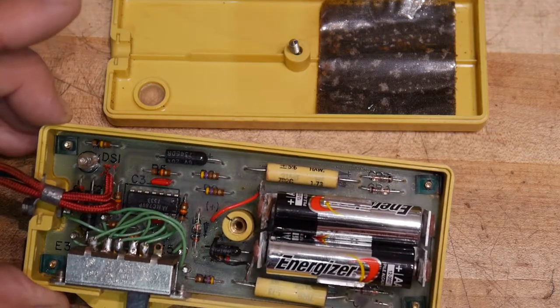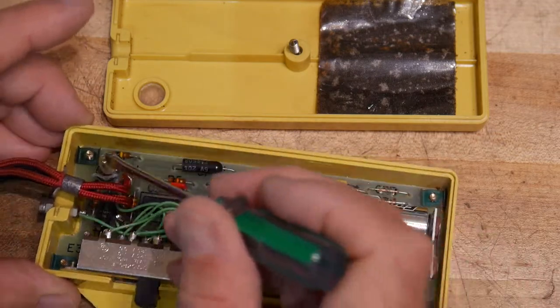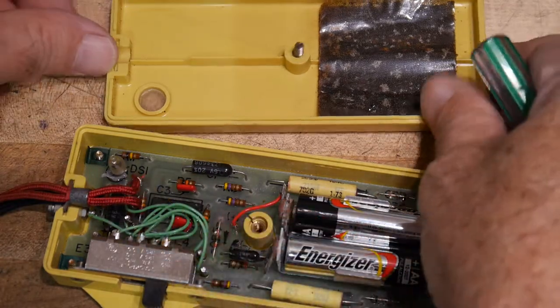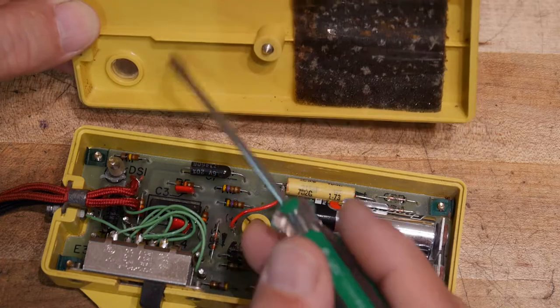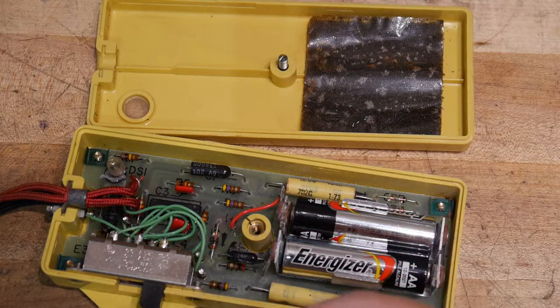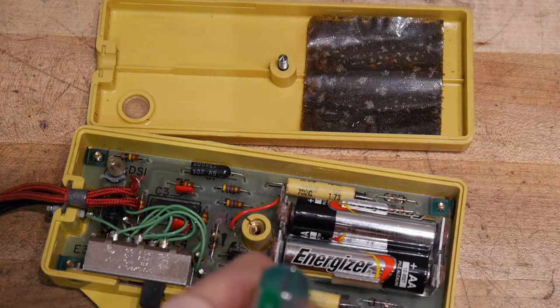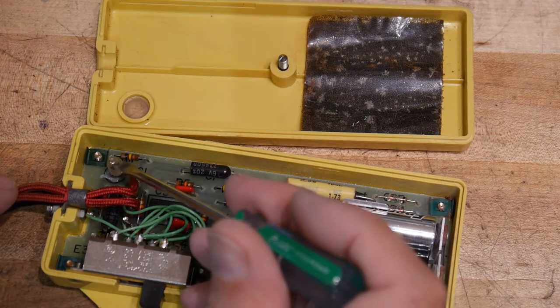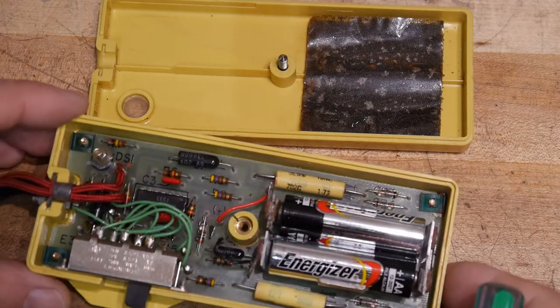Everything is low voltage on a single-sided PC board. There's also a neon bulb, and there's a window in the case so you can see it through the housing. That neon bulb was a ring indicator — the ring voltage on a normal telephone line was around 80 to 90 volts, enough to give you a real jolt if you were holding the wires when somebody called. I can speak from experience. Everything else in the circuit is three volts; it just outputs the tone.